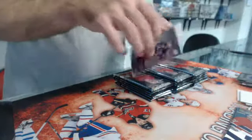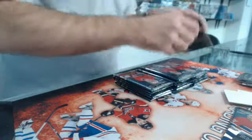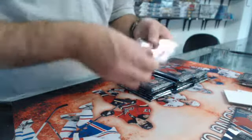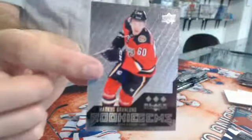Rookie gems, good one — triple diamond, Marco Dano, started with the Blue Jackets now with the Hawks. Rookie gems, triple — Marcus Granlin, the Flames.